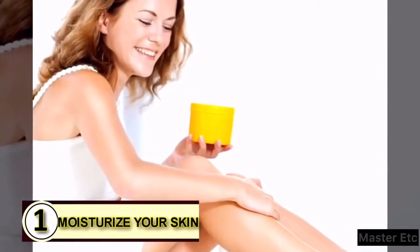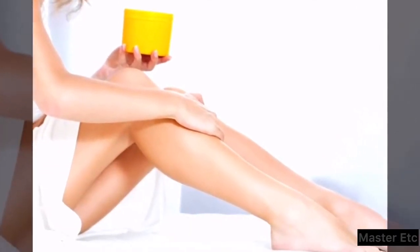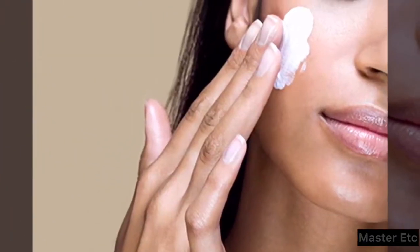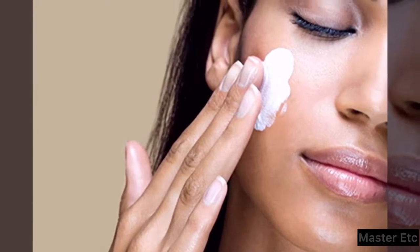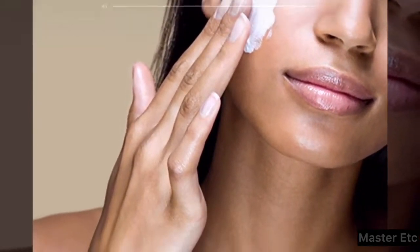Tip 1: Try coconut oil as a moisturizer for your skin. Coconut oil delivers a refreshing, healing burst of moisture that penetrates your skin and works to truly heal. It doesn't just soak in and dry up — it really works in your skin.